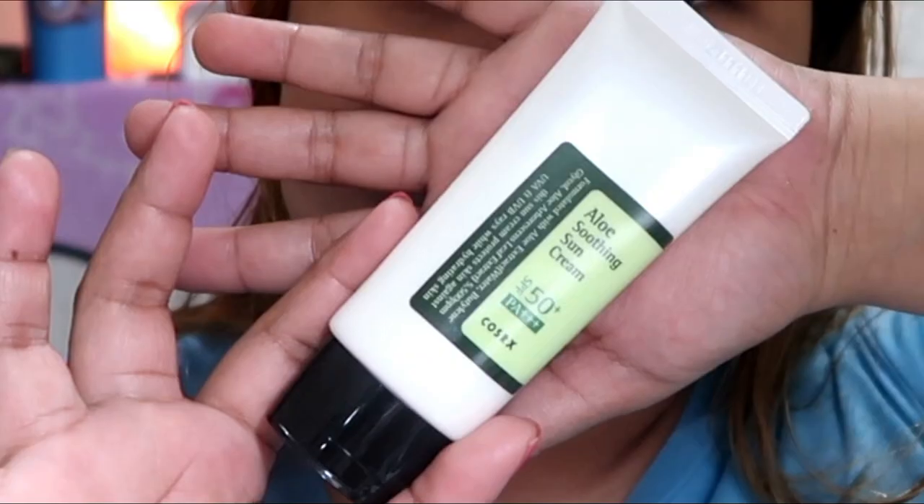Magsisimula tayo sa base. Nakatapos na ako maligo and of course tapos na yung skincare natin except for sunblock. Ang gamit ko ngayong sunblock is COSRX All-Suiting Sunscreen with SPF 50+++. Yung sunblock na to para na syang cream sa face, parang moisturizer na sya. Gustong-gusto ko yung amoy niya — amoy fresh.